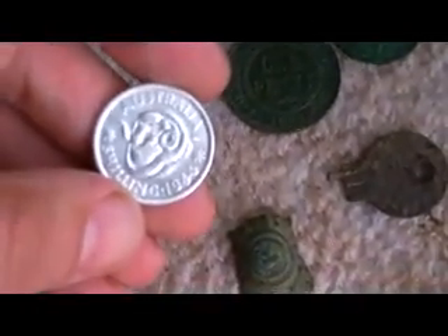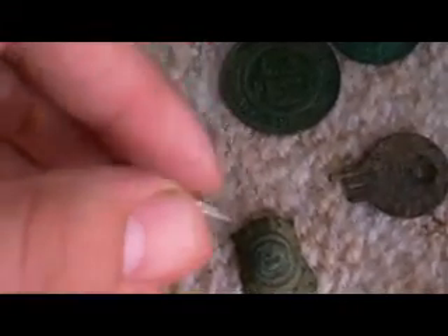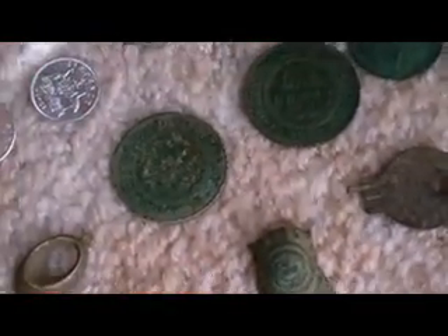In terms of the silver, that's a 1944 ram shilling, King George VI on the back — so that's pretty good.